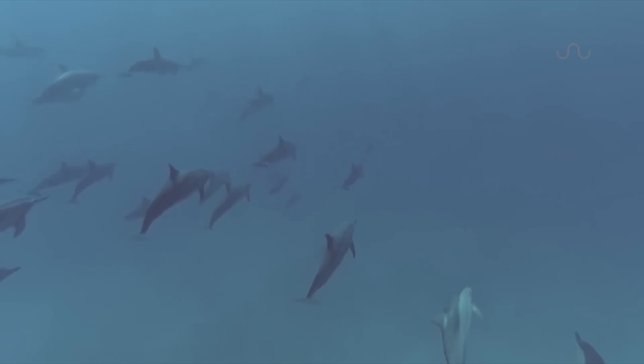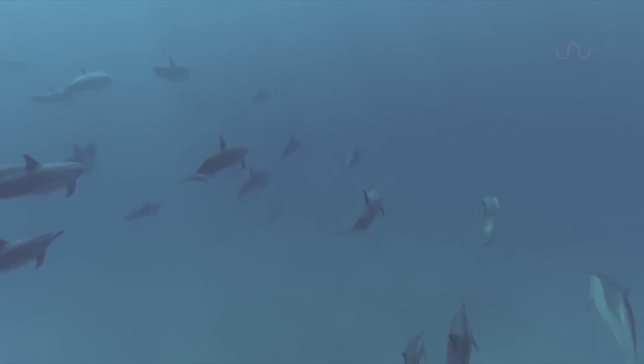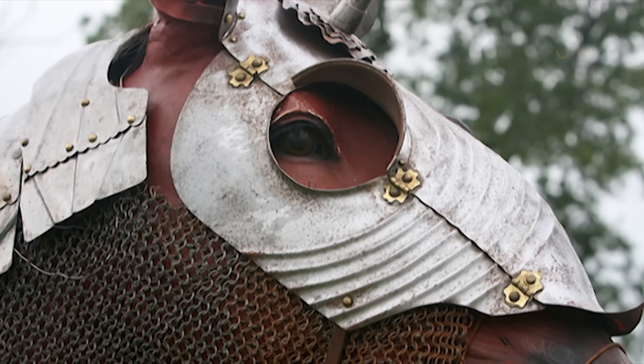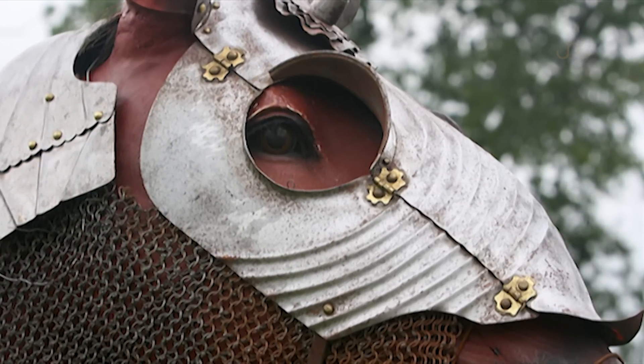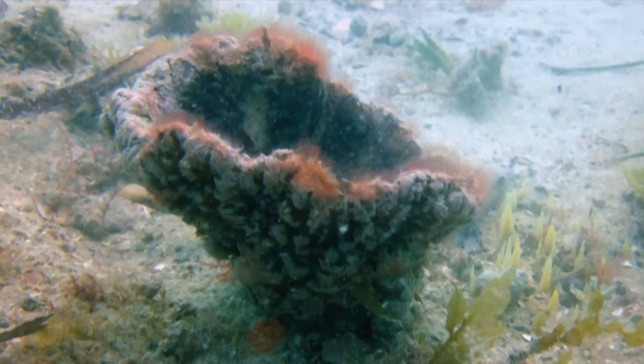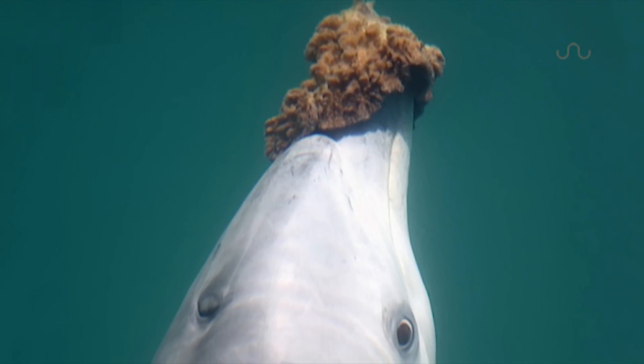Man your battle stations because some dolphins have begun to armor up. But instead of finely crafted iron or steel, a more eco-friendly basket sponge — yep, like that. Now pop it on your nose and you're ready to rock!